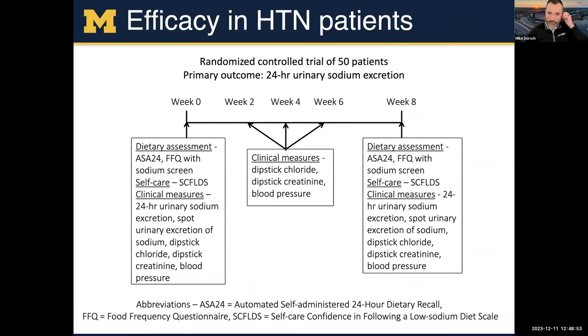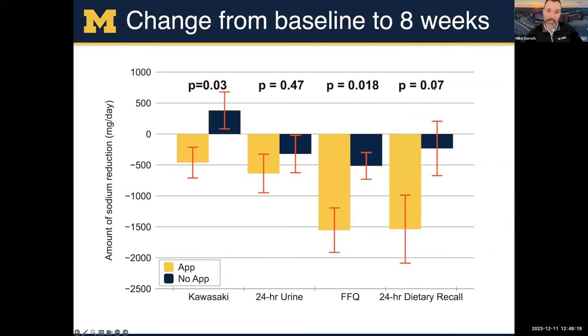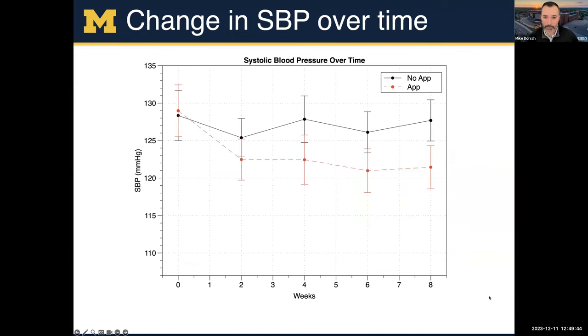We did a pilot study from 2016 to 2018, looking at our app in 50 patients randomized one-to-one to app versus control. We measured urinary measures of sodium intake and survey data — subjective and objective measures. From baseline to eight weeks, the majority of patients in the app group saw improvement in sodium intake, whether looking at more objective signs like urine studies or subjective signs like food frequency questionnaires or dietary recall. We also saw a reduction in systolic blood pressure over time in the group that got the app.